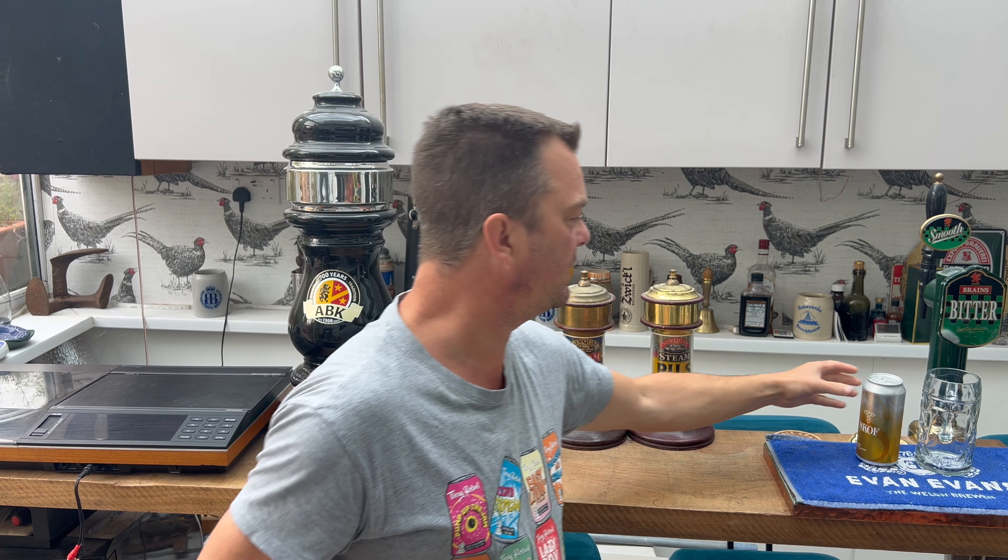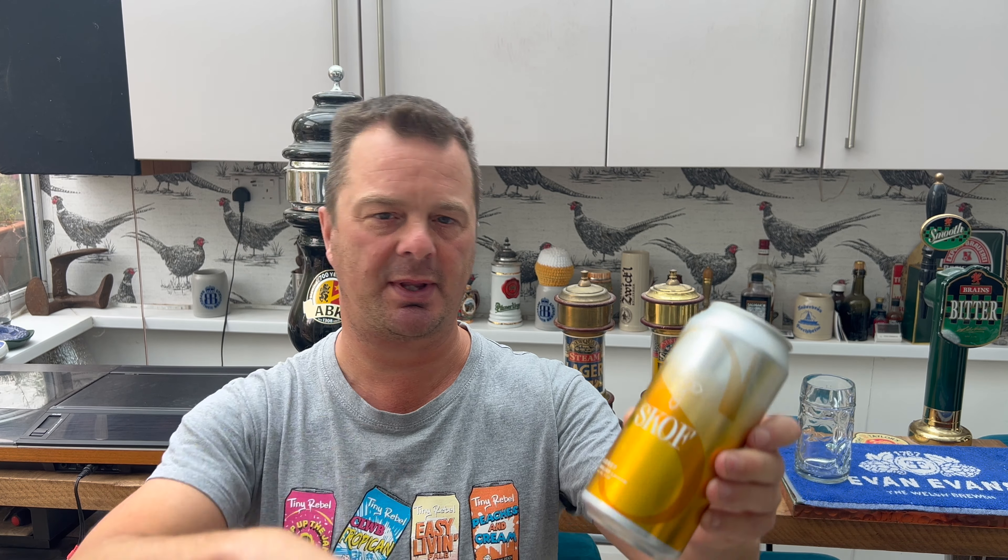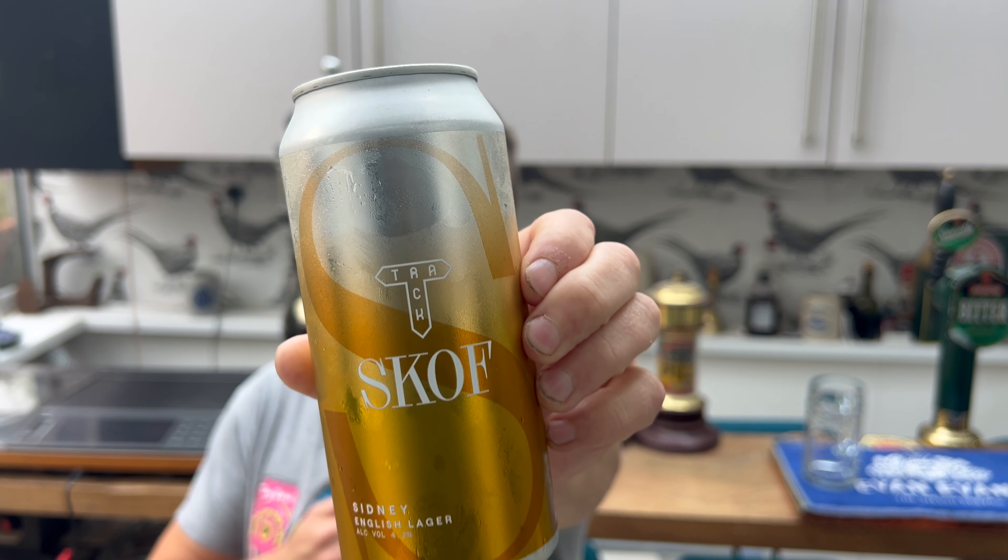Track Brewing Company is one of my new favourite UK breweries. I was lucky enough to go to Manchester back in June. I went to Track Brewing Company, based in an industrial estate at the back of Piccadilly train station — Piccadilly Industrial Estate. I drank some of their wonderful beer in their tap room and ate some amazing pizza with Rob from Hopstein. Some of you have probably seen the video.